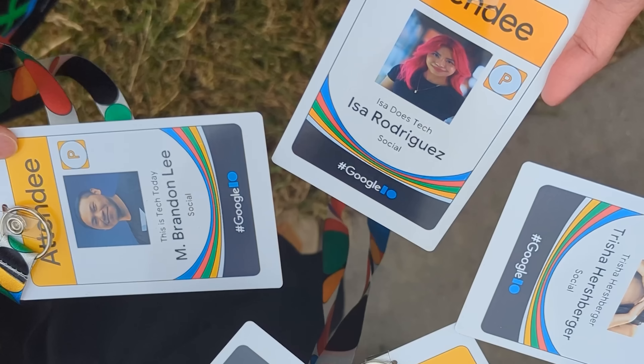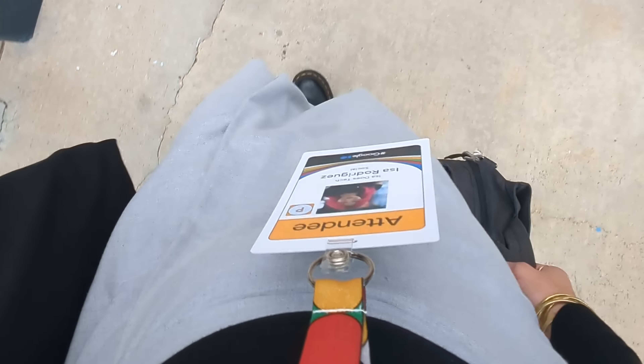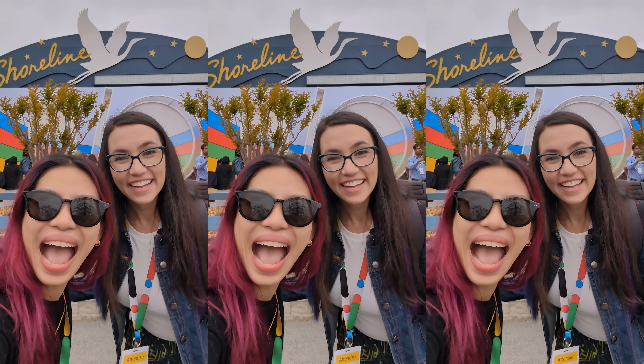Touchdown Mountain View, California, where Google I/O is being held. For those of you who aren't new, this is Google's annual developer conference where they announce all the cool stuff. It's an exciting day.